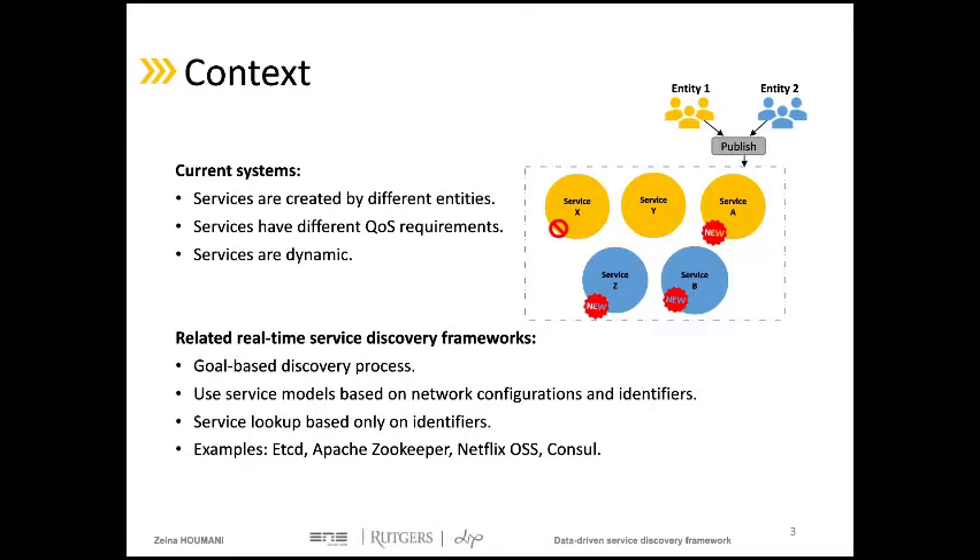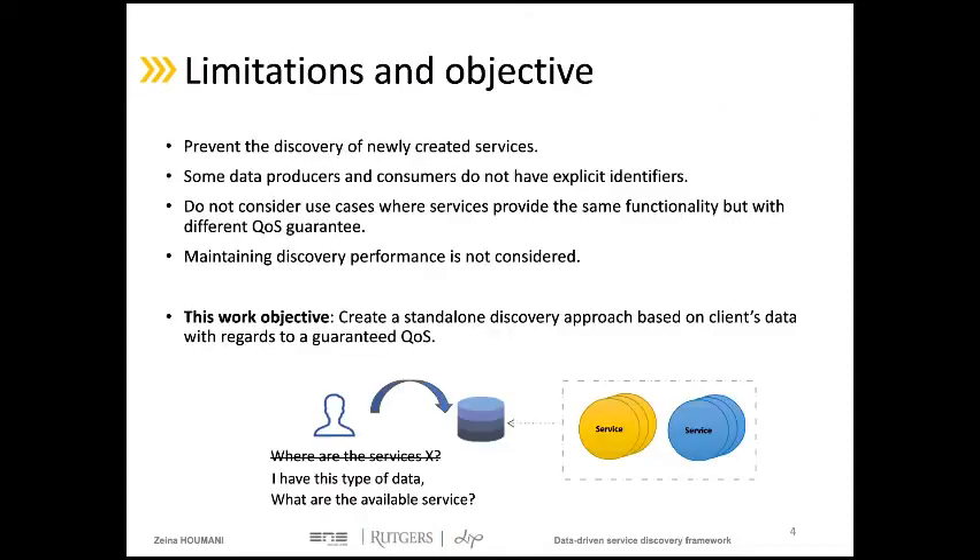This model contains the network configuration of the service and its identifier. The discovery of registered services is based on these identifiers. However, the current data-driven systems highlight limitations of these discovery frameworks. Looking up a service using its identifier has many issues. First, it will prevent clients from discovering new functionalities that have been developed, and they might look up services that do not exist anymore or no longer provide the expected performance.